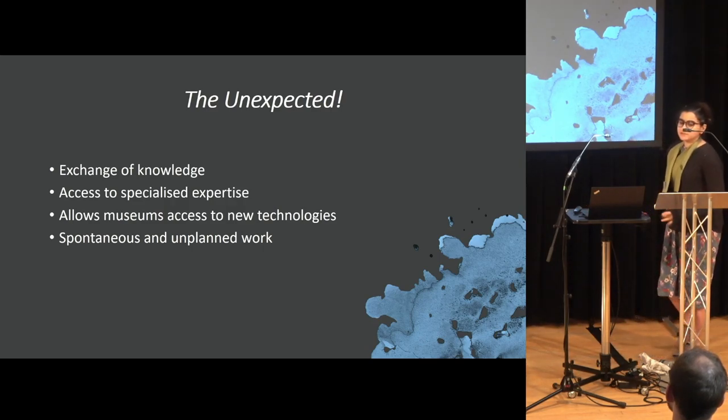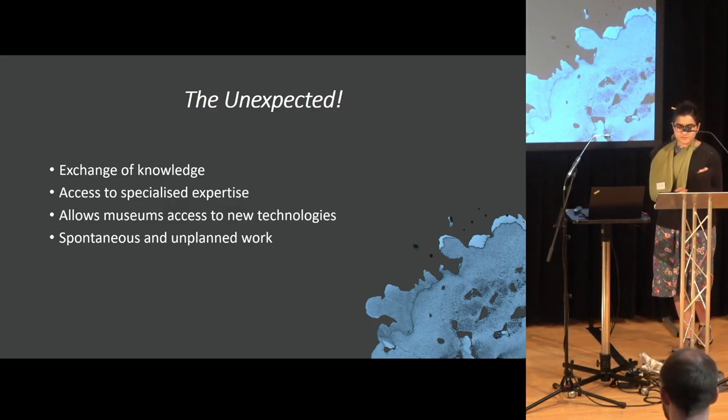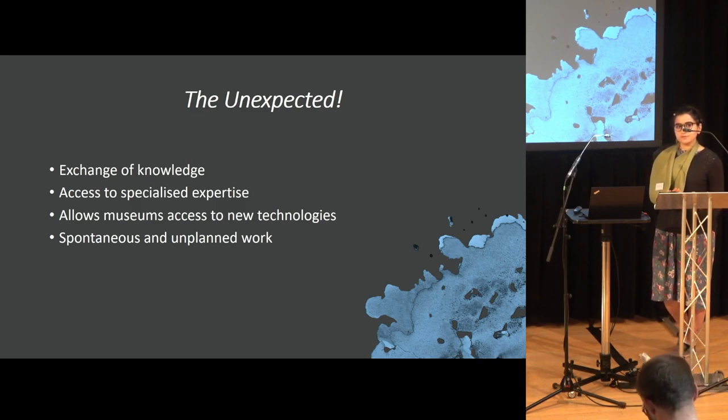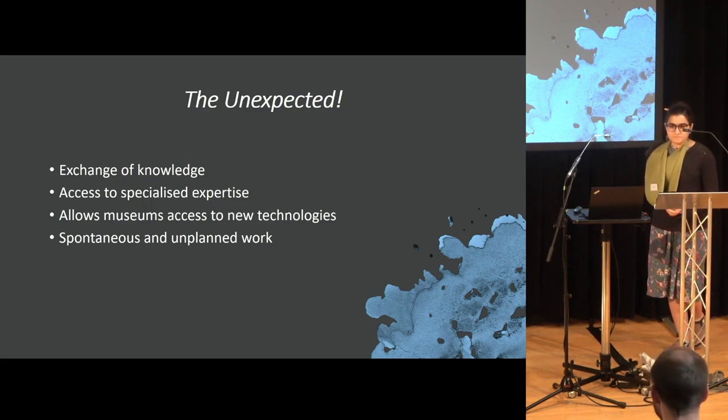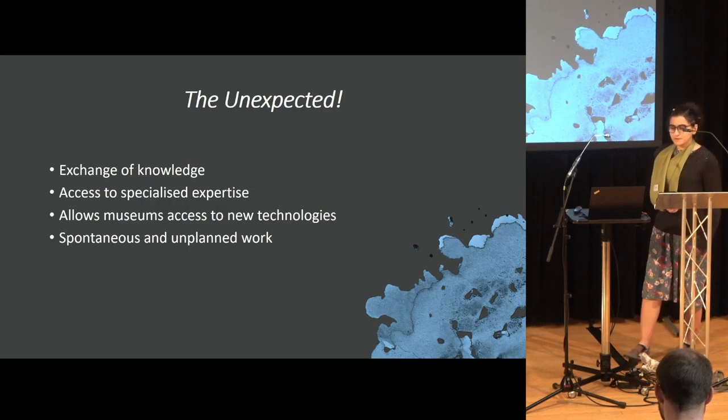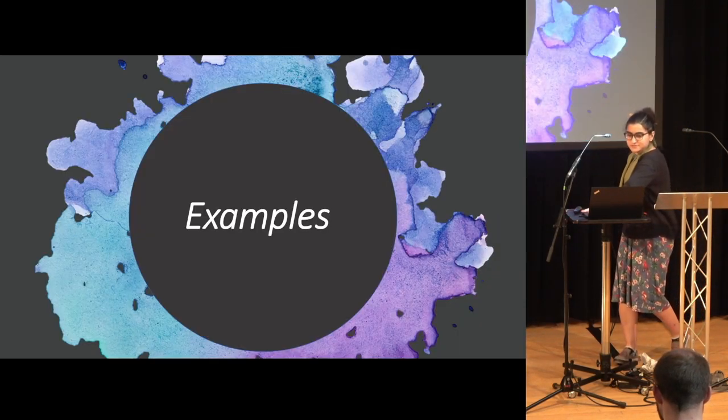This often leads to the unexpected. Having students come in creates an exchange of knowledge both for the museum and the student. Students are trained to become experts in their field and are able to share their expertise with the museum when they come in. It also allows museums access to new technologies — such as pXRF — and having people in and talking to them allows for new conversations that happen spontaneously.